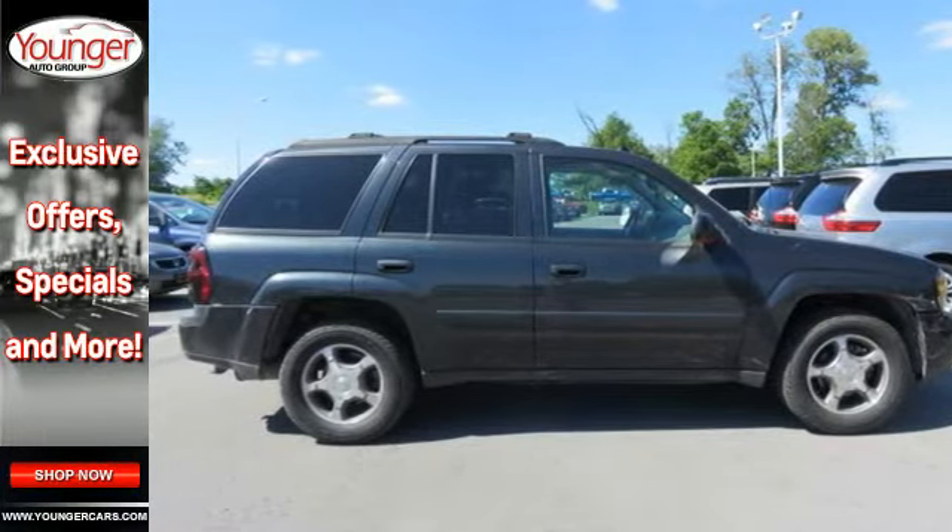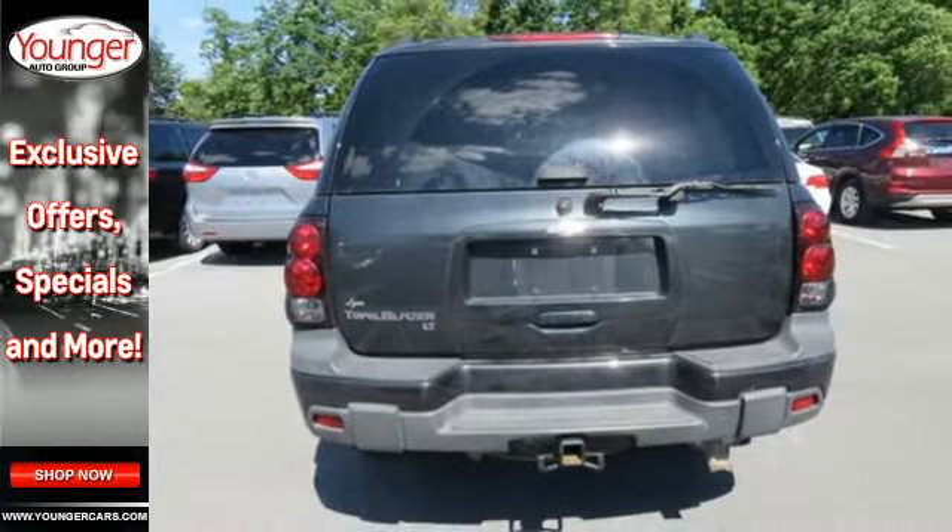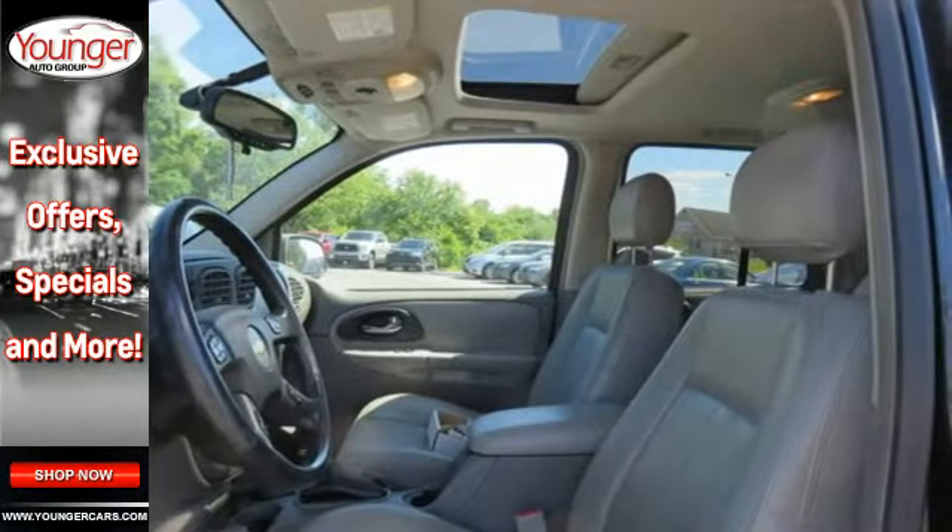With rugged body-on-frame construction, a proven powertrain, and numerous features, this Trailblazer is an outstanding value. Test drive it today.